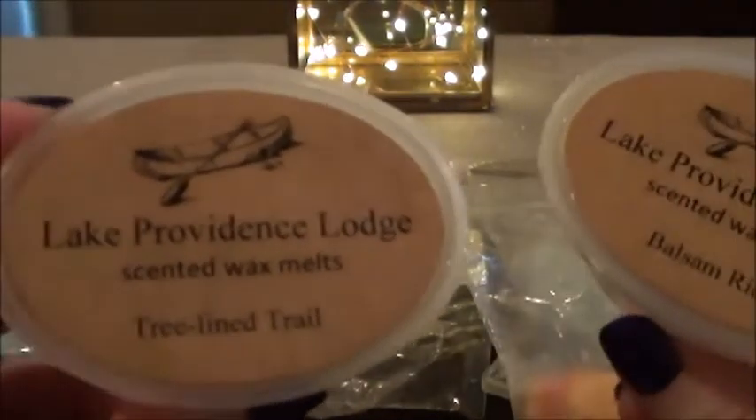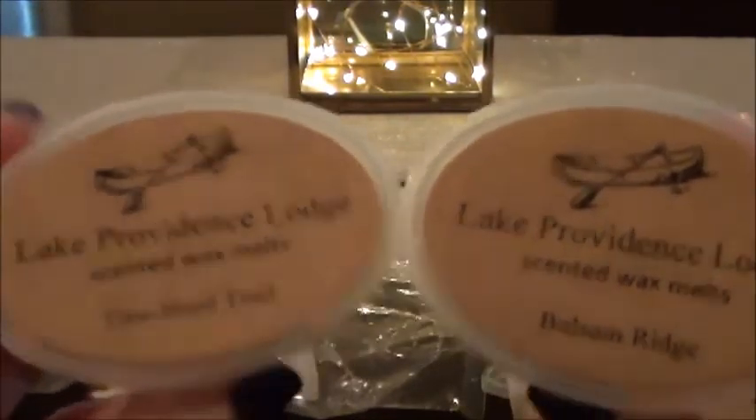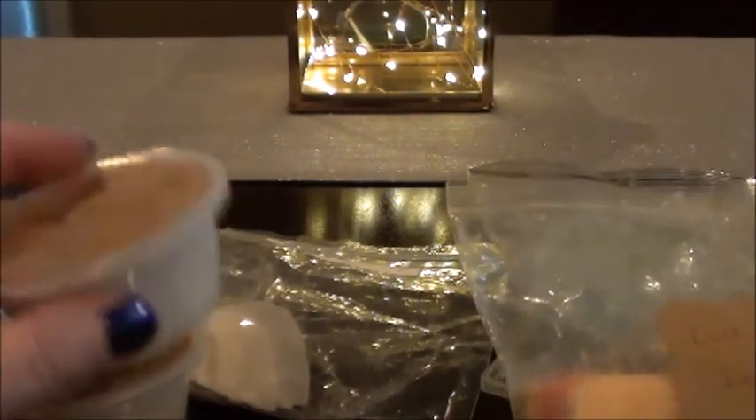I also have Lake Providence Lodge — I really want to melt her stuff because I find that it doesn't last that long. I have two: Treeline Trail and Balsam Ridge. Even though these are more piney, Christmas-type scents, that's okay — I'm gonna warm them anyway. I just never got through them at Christmastime and I don't want them to go bad.